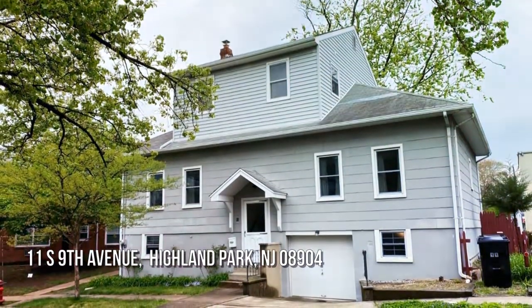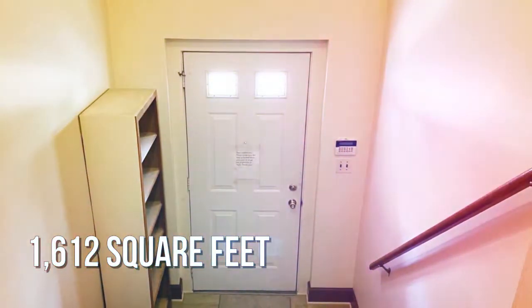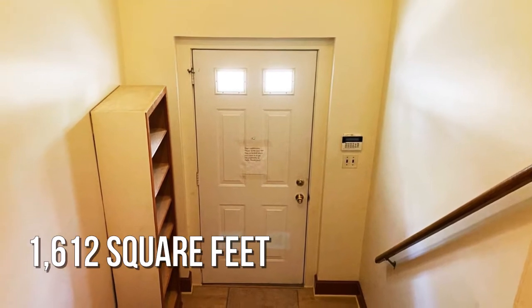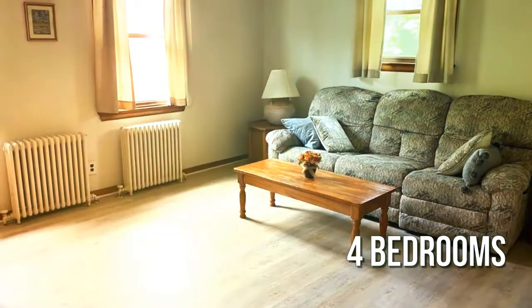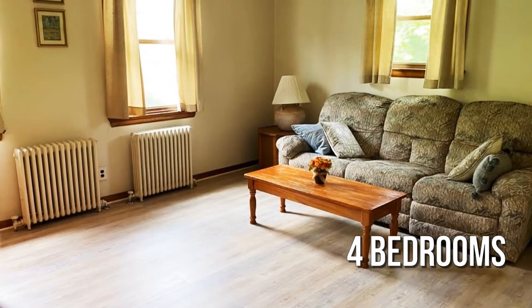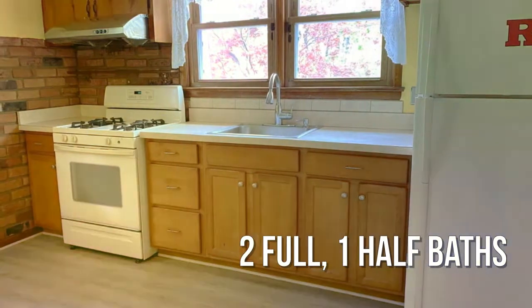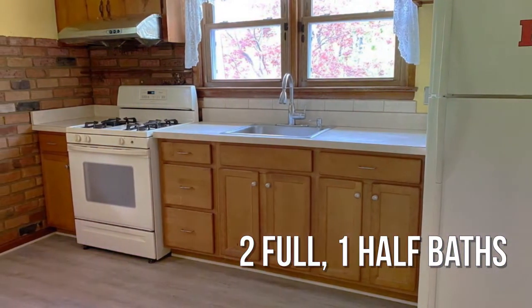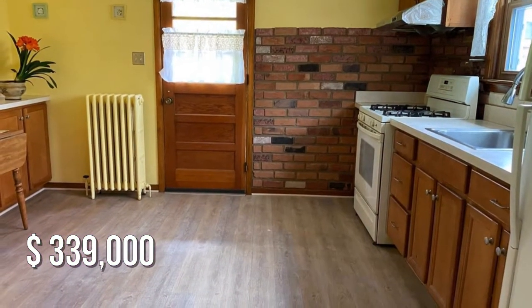House hunting? Don't miss this unique property. This lovely property offers over 1,600 square feet of living space, featuring four bedrooms with two full and one half bathroom. This property is currently listed for under $340,000.